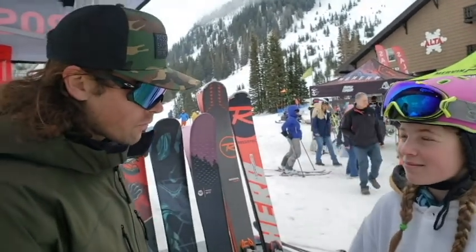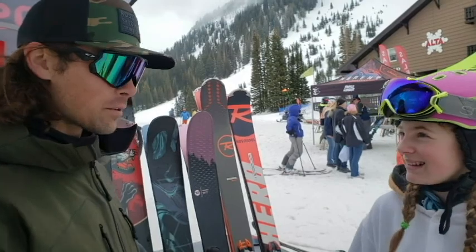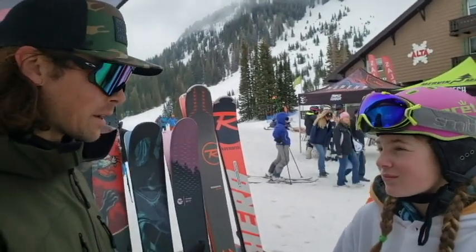And where did you guys start out? We're based in Thônes, France, so we're traditionally a French company. Our skis are still made in Europe, between France and Spain. Thanks for watching, and I'll see you guys later. Bye!